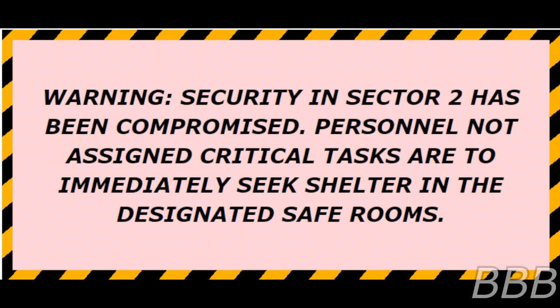SCP-6499 was discovered at the remains of a burned building in [REDACTED]. The object came to the Foundation's attention when field agents came across reports of a woman miraculously surviving a house fire completely unharmed. SCP-6499 was found intact at the site. Warning: Security in Sector 2 has been compromised. Personnel not assigned critical tasks are to immediately seek shelter in the designated safe rooms.